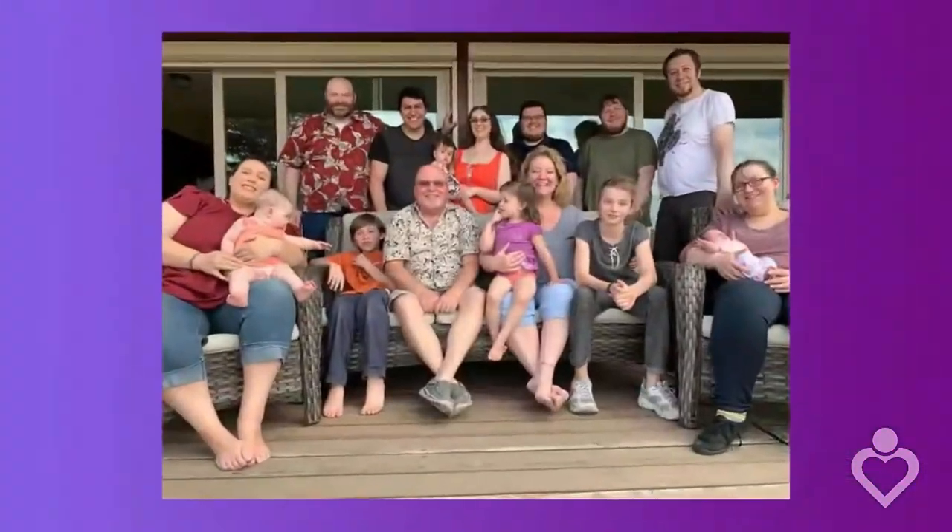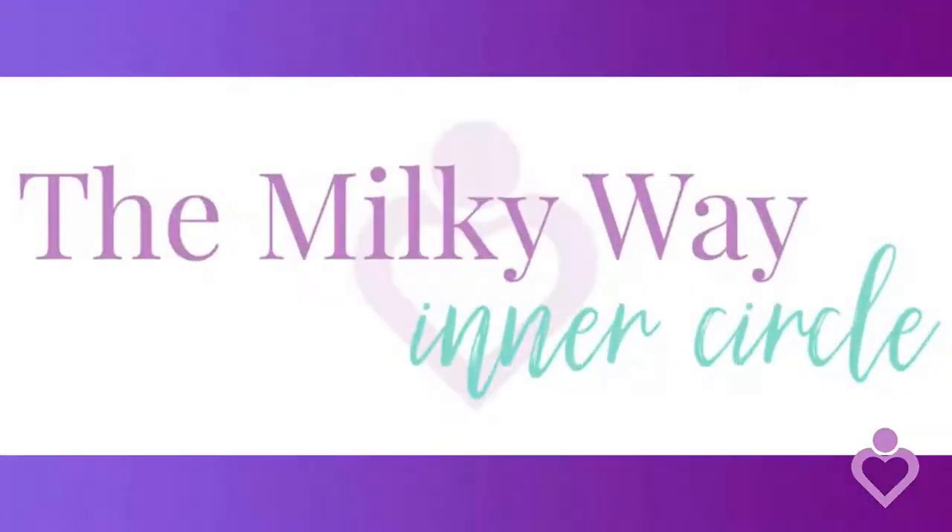My name is Mary Cahill, and I'm a certified lactation counselor. I use correct and easy to understand information to help mommies like you to be confident and successful in their breastfeeding journey.